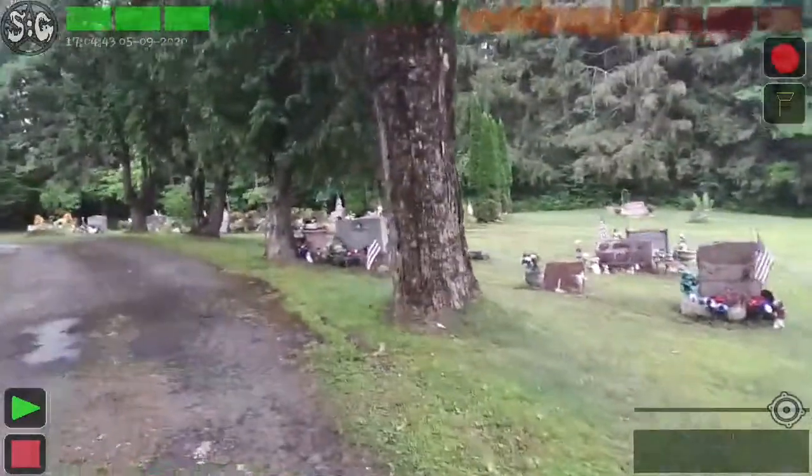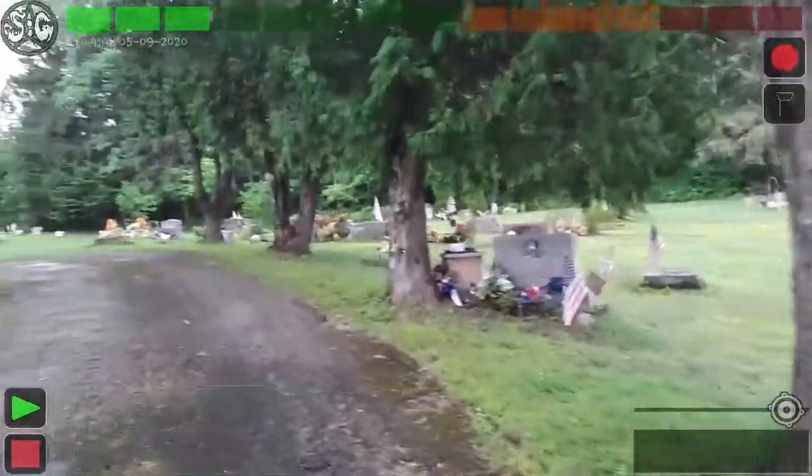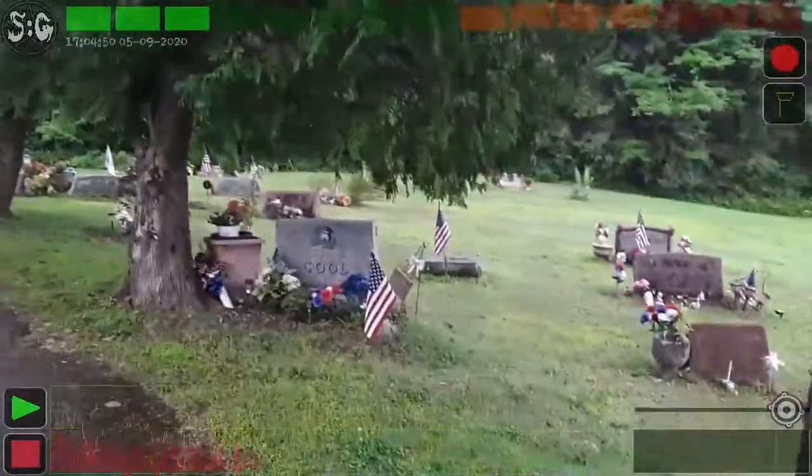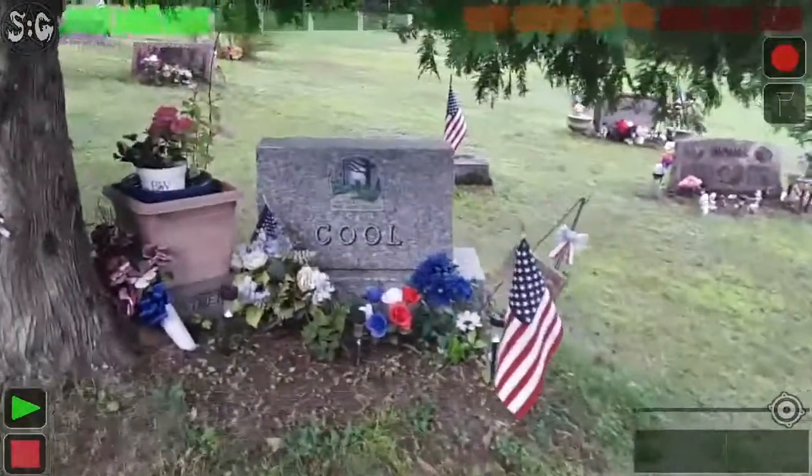Guys, giving you a little bit of a taste of what this cemetery is like by using the FG Ghost Art tool. Look at the name on that one. Cool. That's a name.